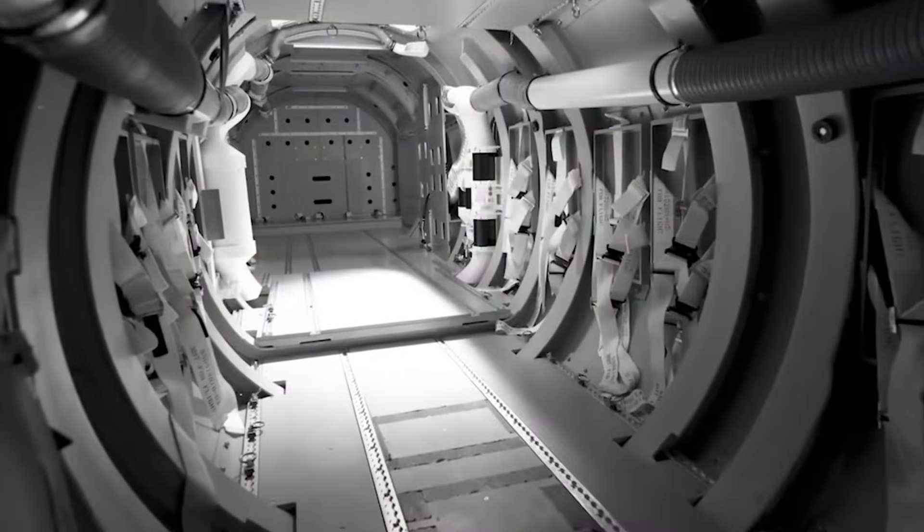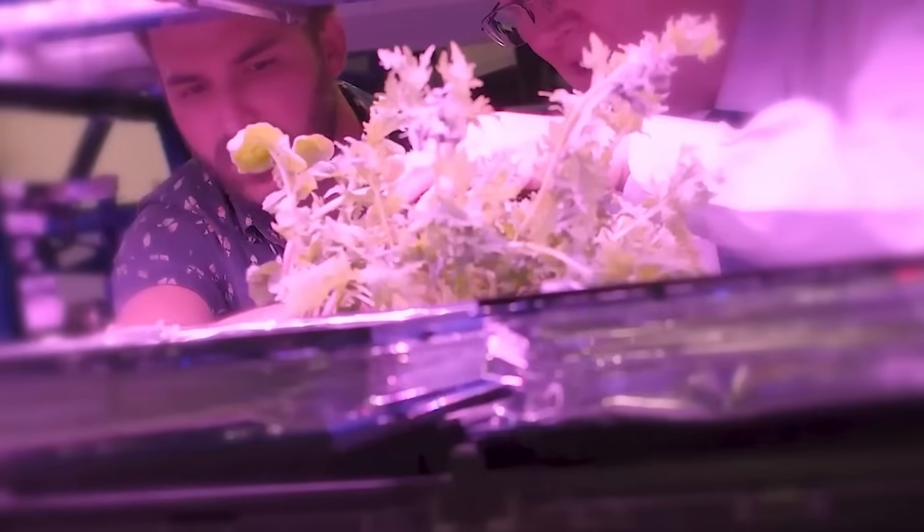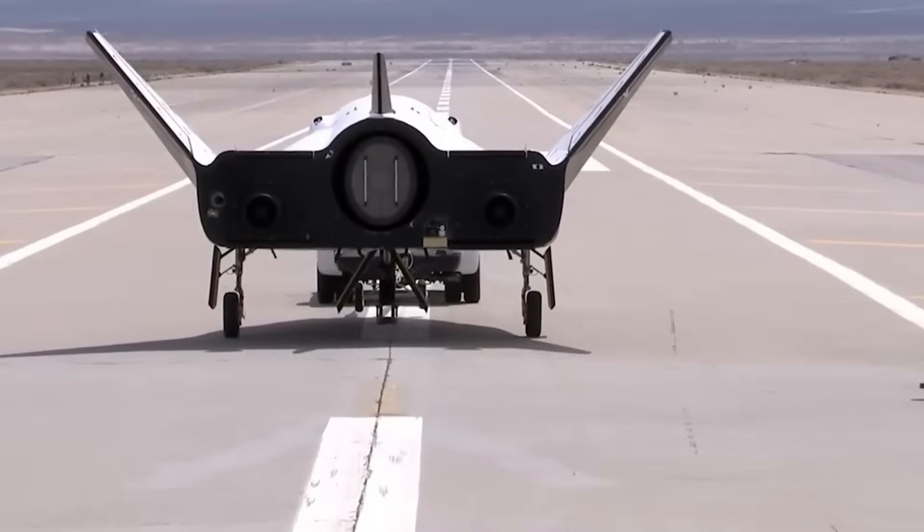This quick access to experiments is especially helpful for industries like pharmaceuticals. Companies like Merck are testing protein crystal growth in space. To make sure the samples stay intact, they need a smooth ride back, and Dream Chaser is perfect for that.